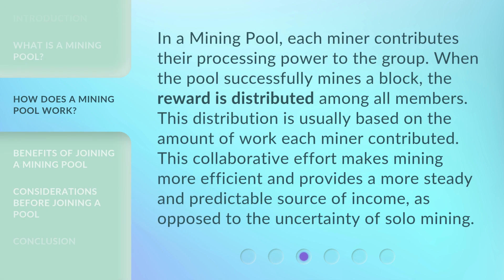In a mining pool, each miner contributes their processing power to the group. When the pool successfully mines a block, the reward is distributed among all members. This distribution is usually based on the amount of work each miner contributed. This collaborative effort makes mining more efficient and provides a more steady and predictable source of income, as opposed to the uncertainty of solo mining.